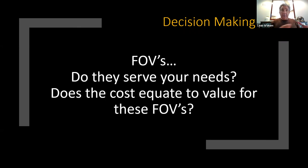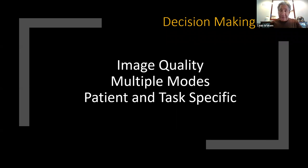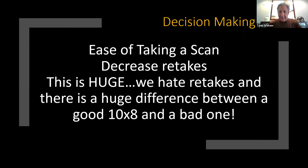The choice on decision-making: what kind of field of view do you want? My endodontist who comes one day a week only uses a 5x5. I could never exist with a 5x5. One of my key associates loves a 15x13 view to look at the joints. You have to understand what you're looking for. I feel you need multiple fields of view. Image quality has to be top notch. I want multiple scanning modes — rapid, standard, high def — all patient-specific and task-specific. The scan has to be easy to take; nobody wants retakes.